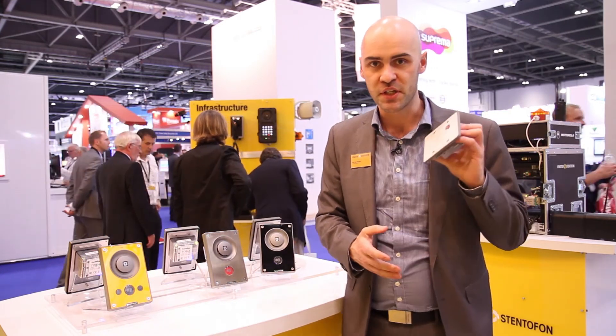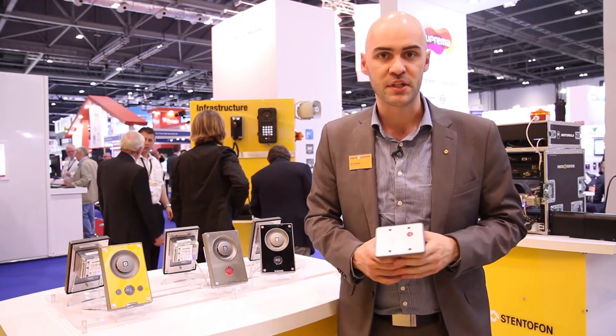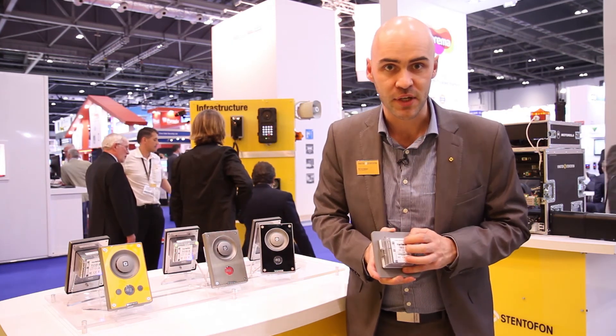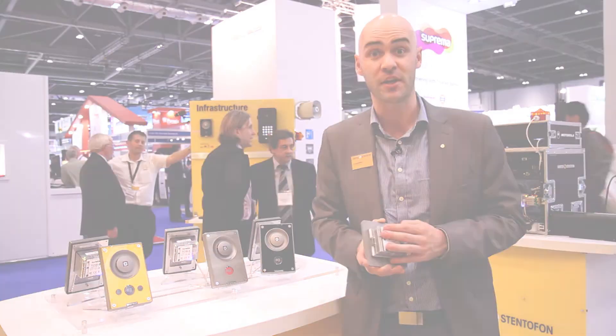The good news is this unit is also available in a vandal-resistant version, called the TMIS-2 station. Both stations are available as of today, so place your order now. Thank you.